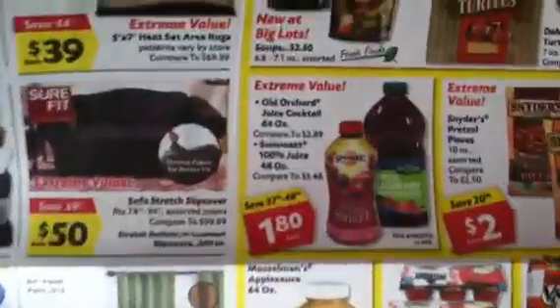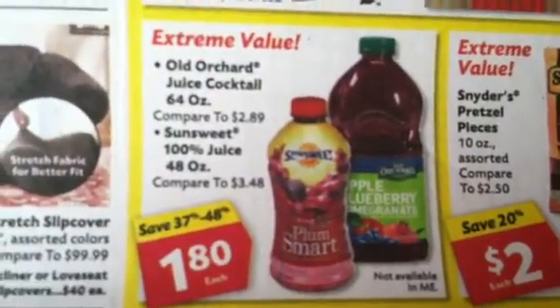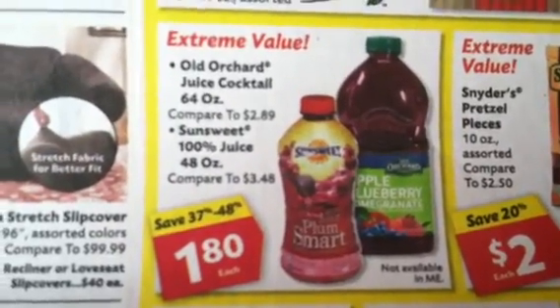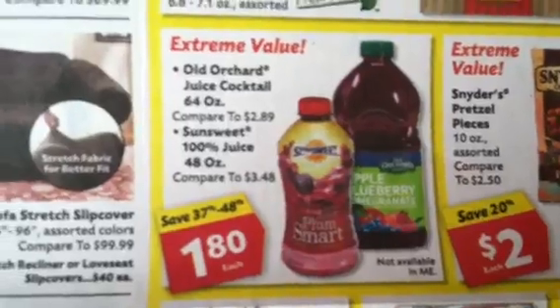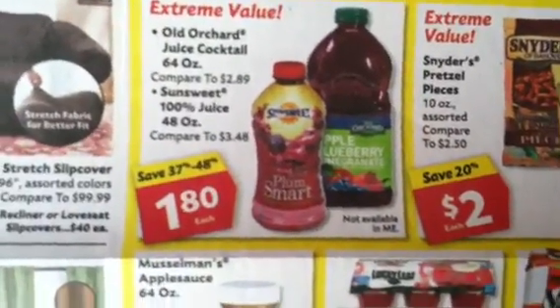There are about five different coupons for this deal and they are printable, so I will link them — I promise I will link them as soon as I upload this. The deal I want to show you guys is the Old Orchard juice cocktail. It is a 64-ounce size and we have some fabulous coupons.